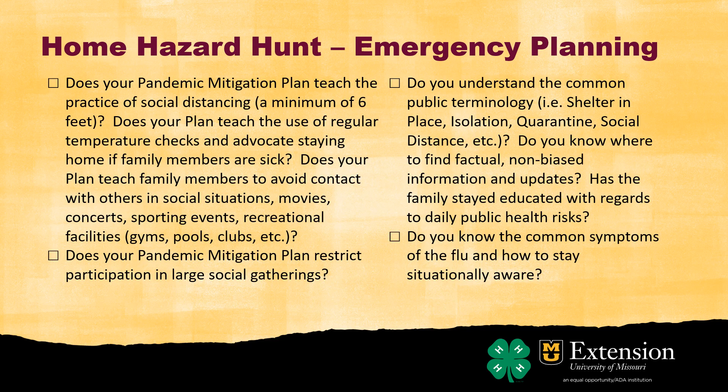Go through each one of these lists and see if you have a plan — not just for a pandemic, but for when the flu is going around. Maybe don't share chapstick or things like that. What are the things you need to do to make sure you avoid contact with others in social situations? Maybe do you need to avoid the pool if a bug is going around? These are things we do all the time, we just don't necessarily write them out.